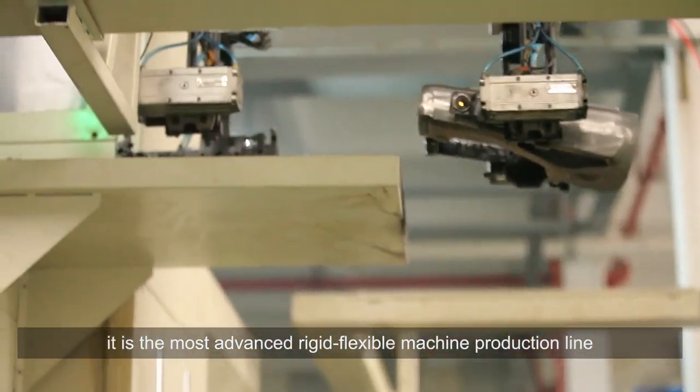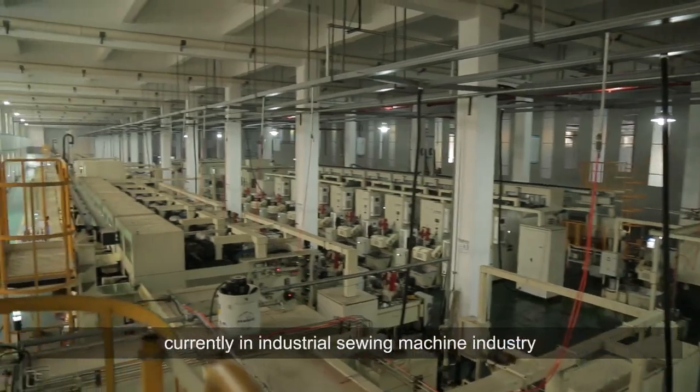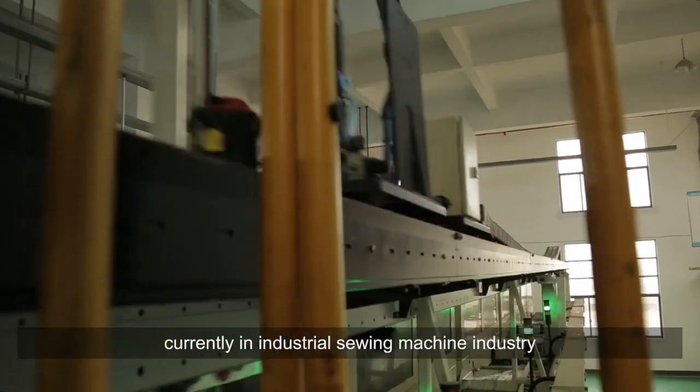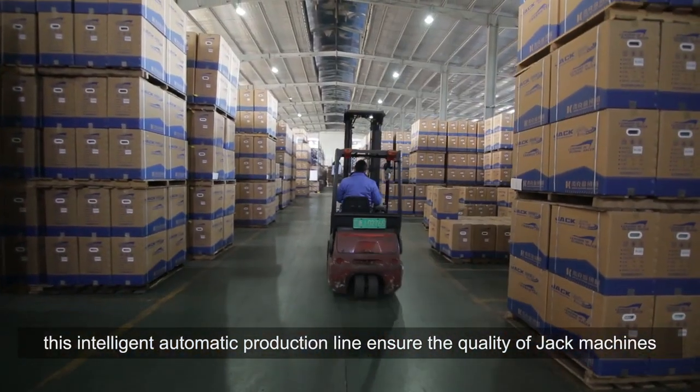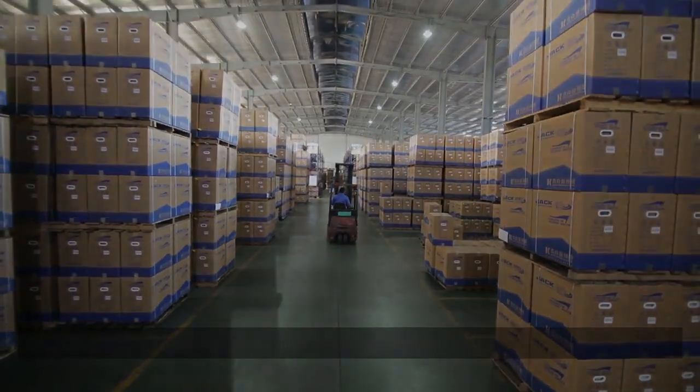Jack's intelligent automatic production line has a total investment of 120 million Yuan. It is the most advanced rigid-flexible machine production line currently in the industrial sewing machine industry. This intelligent automatic production line ensures the quality of world-class machines.